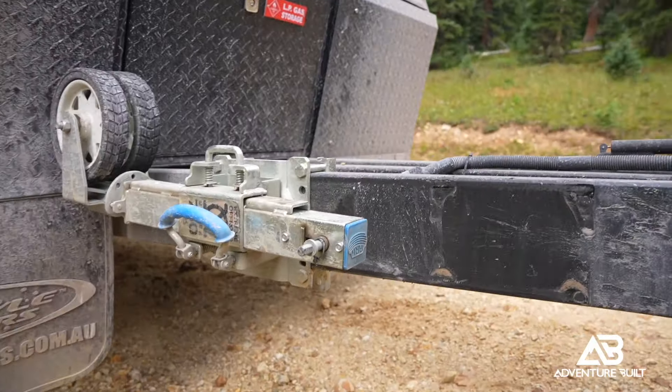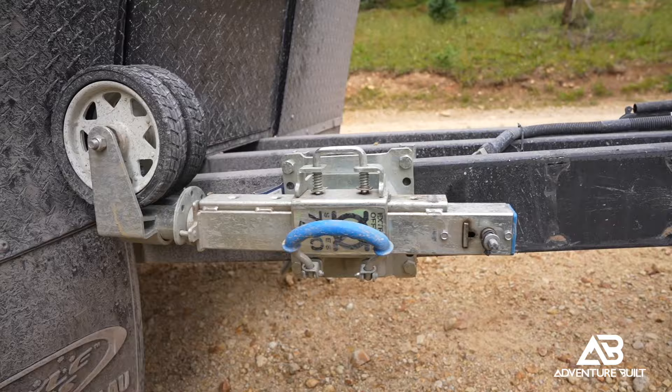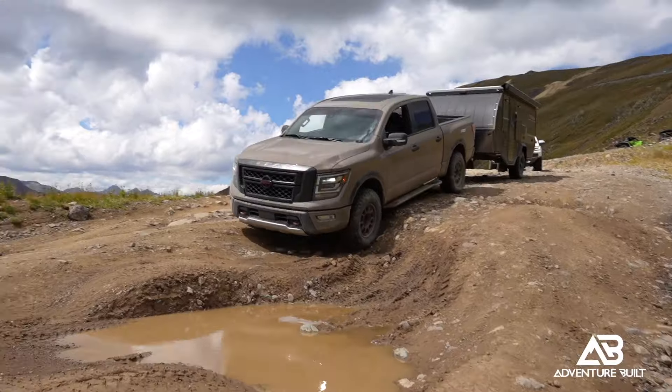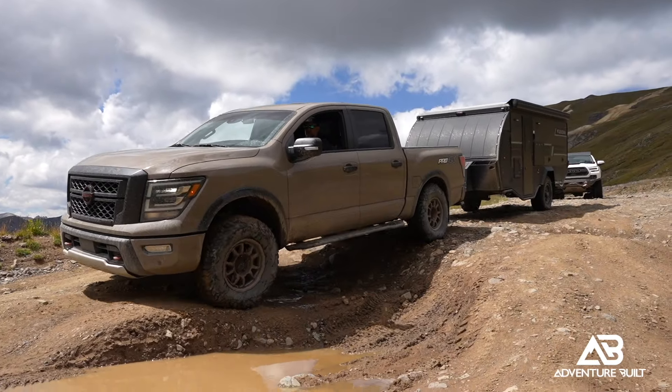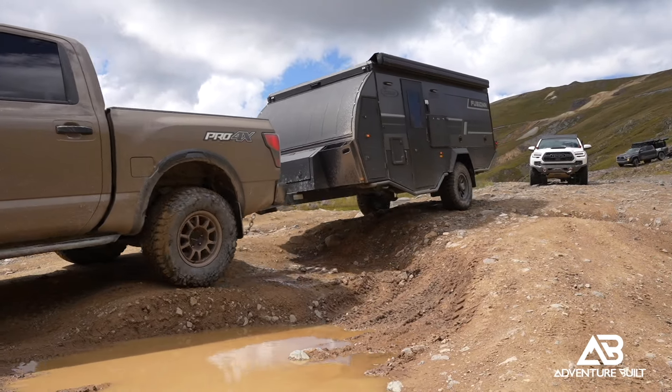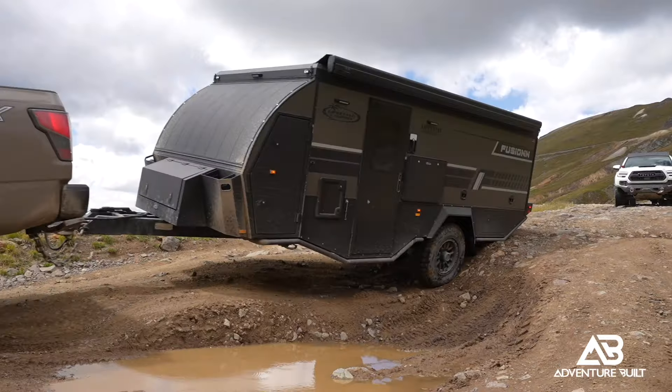Rig number one for our Island of Misfit Toys trip in Colorado is Trevor in his Nissan Titan pulling his Lifestyle Camper. Last time we did this on Imogene Pass he incurred a little damage — the jockey wheel got hung up on a rock, slid across the frame into the body. This time on the Fusion he pulled the jockey wheel off and the front mud flaps off, and he has rock rails now. Still, the turning radius is kind of long — it's a question mark, but we'll see.